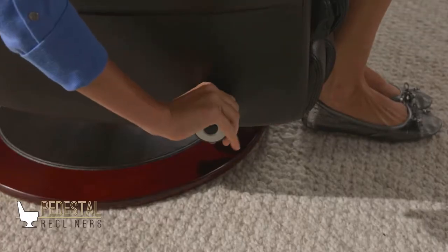You can even personalize your favorite reclining position. Once you find your favorite position, simply turn the knob on the inside lower area to lock it in.